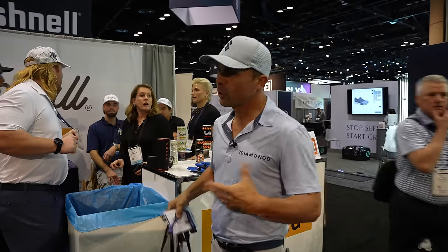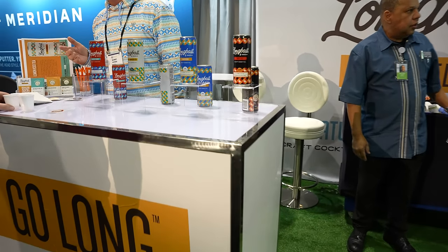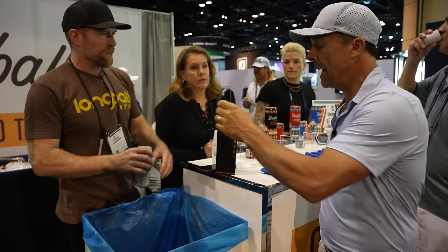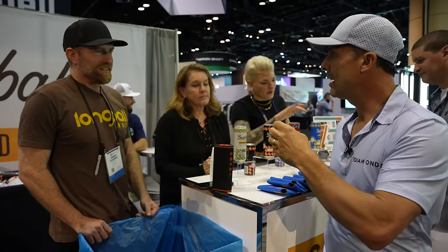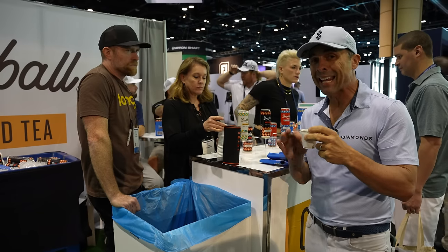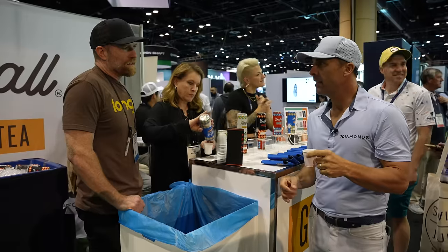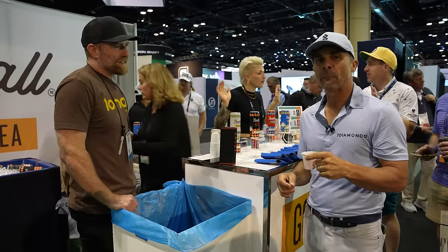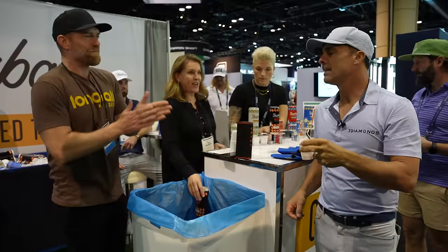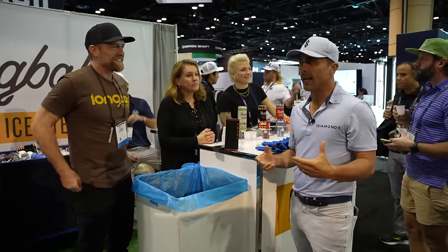If you're going to drink on the golf course, I'd recommend going organic and natural — as healthy as possible. Here we've got Long Ball. This is the original: black tea, lemon, alcohol — that's it. All organic, all natural. It's like a hard iced tea, low sugar. That's pretty good. This one uses organic cane sugar — a little sweeter. Then hibiscus tea — that might be my favorite. And a little ginger one. Long Ball — check it out. It's a must-have if you're going to partake.